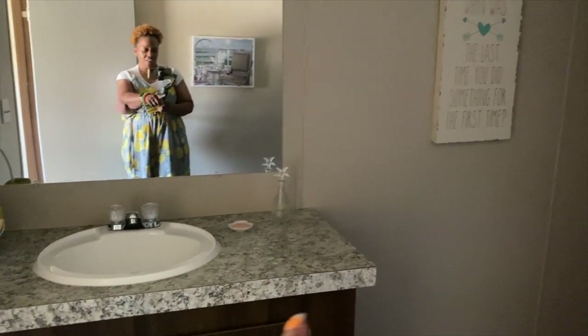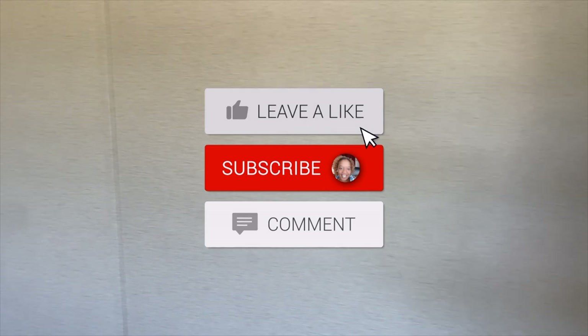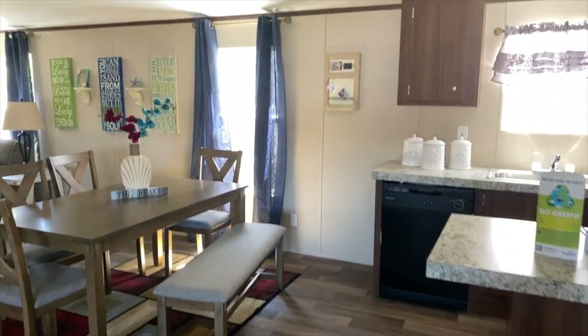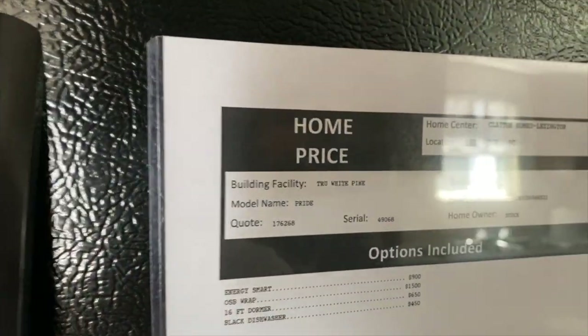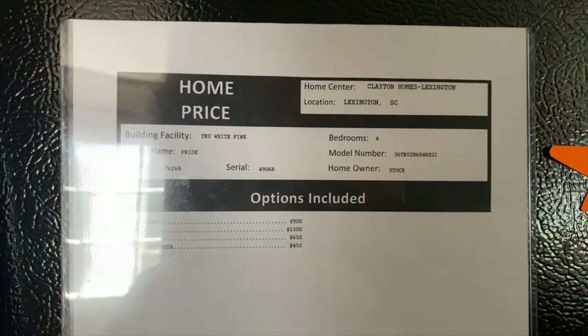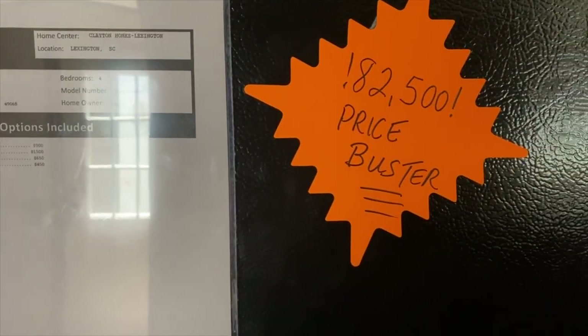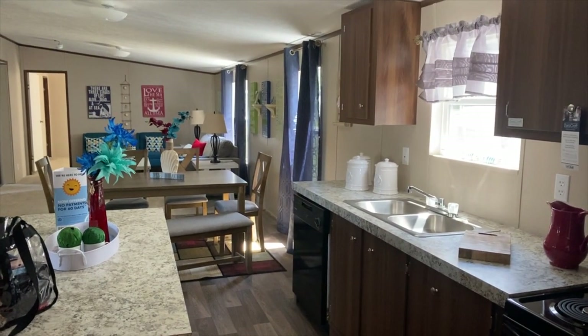The only thing I would have done different in here is with all of the space, you definitely could have had two sinks, so I would ask if that's an option if you're interested in this home. Again, this is the White Pine. The White Pine is a four bedroom — it doesn't say the square feet. This four bedroom base regular price is $84,600, and at this location it's $82,500. I hope you enjoyed — thanks so much for tuning in to the Mobile Home Diva. You guys have a great day!